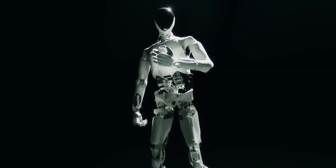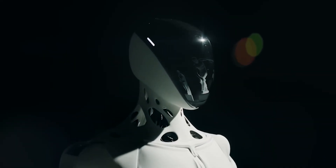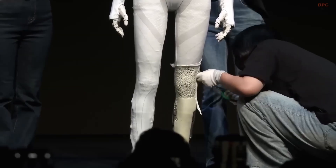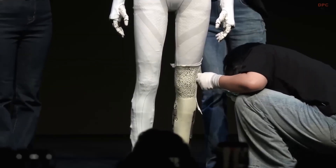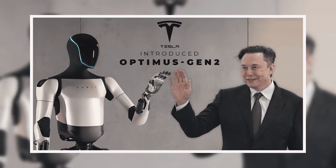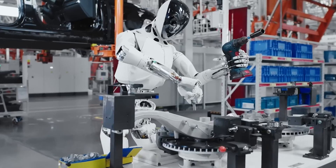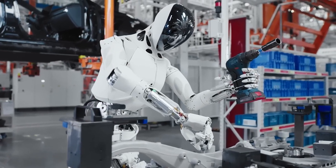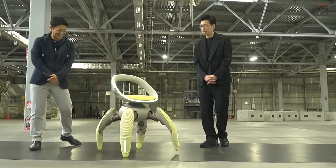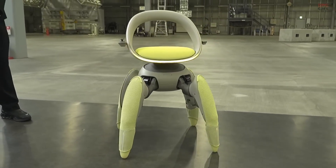A Chinese robot just moved with such insane human-like grace that the entire internet called it a fake. So its engineers did the unthinkable and took a power saw to its leg live on stage. That explosive reveal is just the beginning. Today we're breaking down the humanoid that forced Elon Musk to admit the competition is real, the robots already pouring our foundations, and why a tech giant is building a robotic Jurassic Park and a chair that walks like a crab. Yes, seriously — let's just get into it.